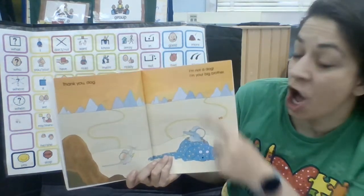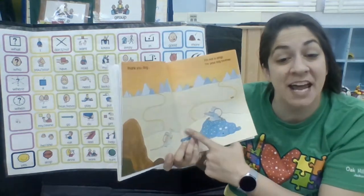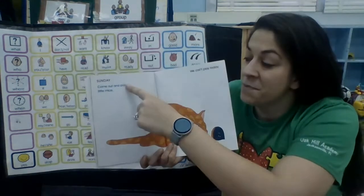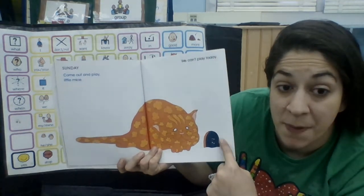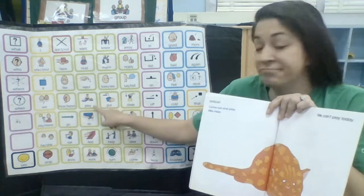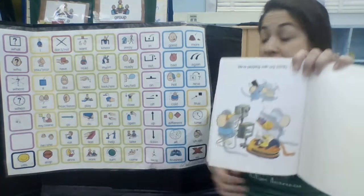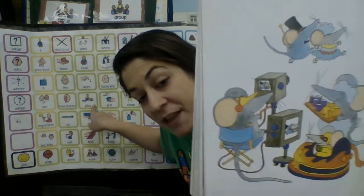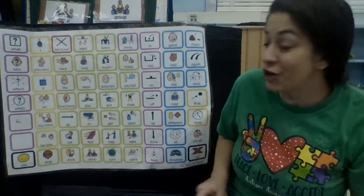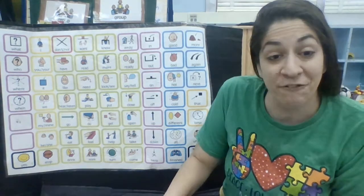I'm not a dog — I'm your big brother. His big brother saved him. What a good brother. Come out and play, little mice. He's talking to both of them — the big brother and the little brother. We can't play today. We're playing with our family. They're playing with their family. Look, they're having so much fun. That was a good book. I liked it. I like how they played with their family and their friends.